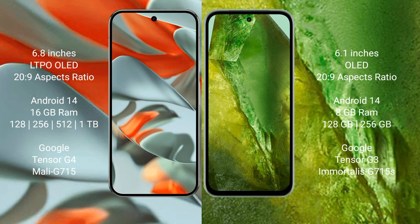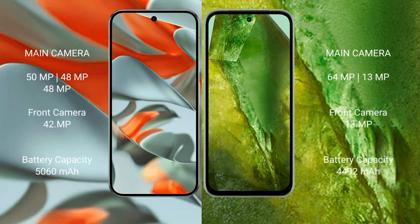The Pixel 9 Pro XL also offers 1TB internal storage, powered by the Google Tensor G4 processor with GPU Mali G715. The Google Pixel 8a comes with 8GB RAM and 128GB or 256GB internal storage, powered by the Google Tensor G3 processor with GPU Mali G715.